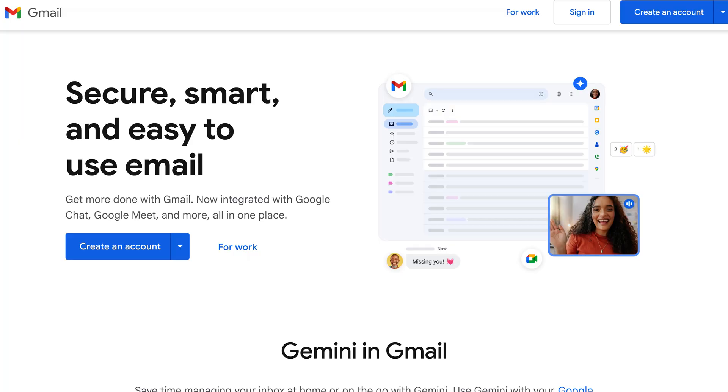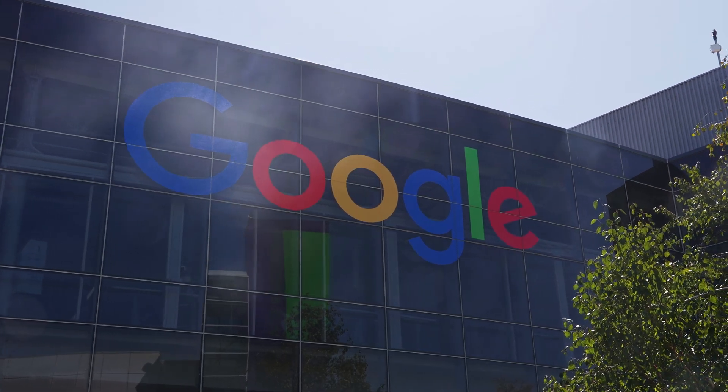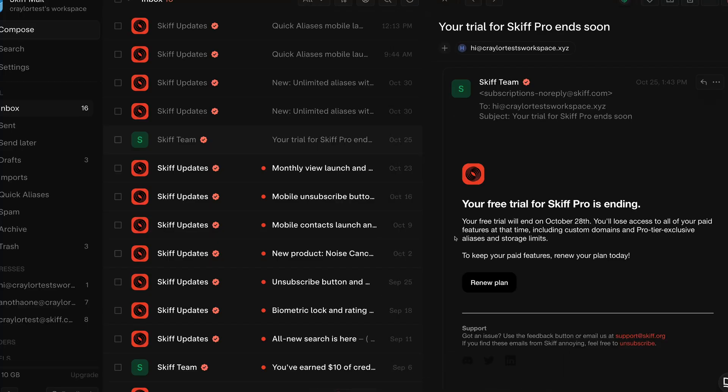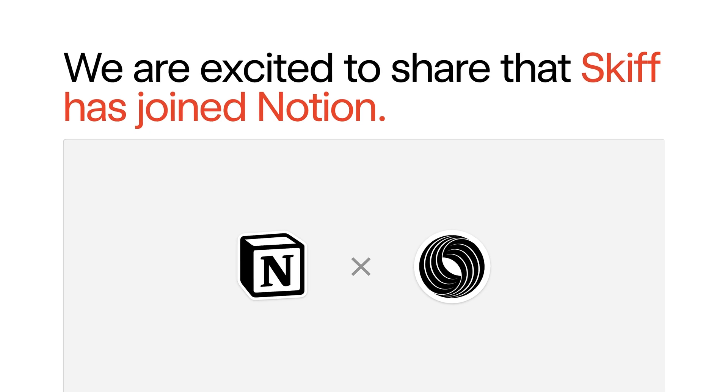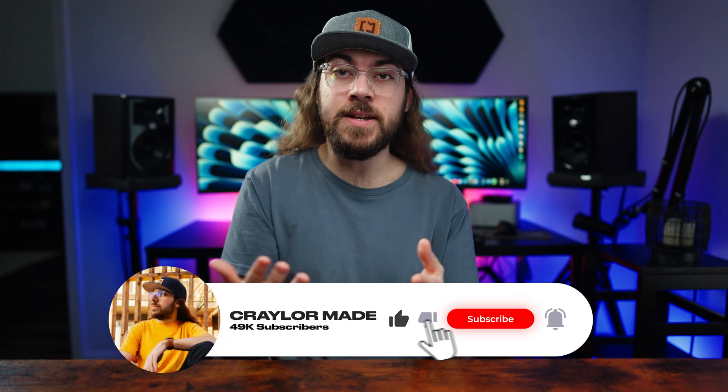Why did I switch to ProtonMail in the first place? I started out on Gmail, but in an effort to distance myself from the Google overlords, I decided to switch to a privacy-focused email provider. I switched to SkiffMail and I loved it, but sadly, less than a year after I switched, Skiff was acquired by Notion and shut down. So I had to migrate again, and of the remaining privacy-focused providers, ProtonMail fit my needs best. But that's how I started using ProtonMail, so what do I love about it?